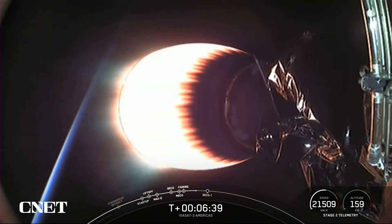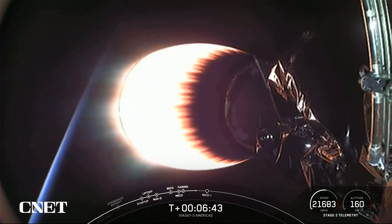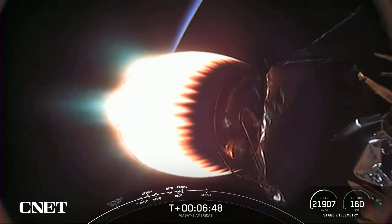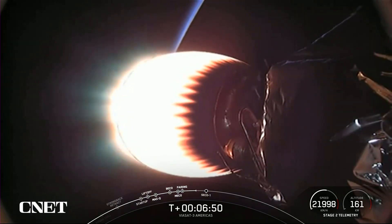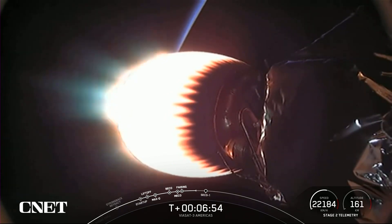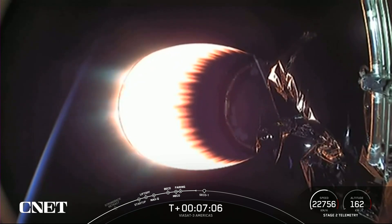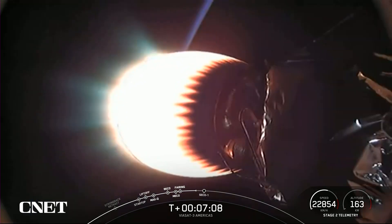If you're just now joining us, we're currently in the middle of the first of three burns for this MVAC engine today. The next event coming up is in just under a minute and 15 seconds — we will have SECO-1, or Second Engine Cutoff 1, and that will end the first of those three burns. Today's mission marks SpaceX's 28th launch this year, 227th overall mission to date, and our fifth operational Falcon Heavy mission.